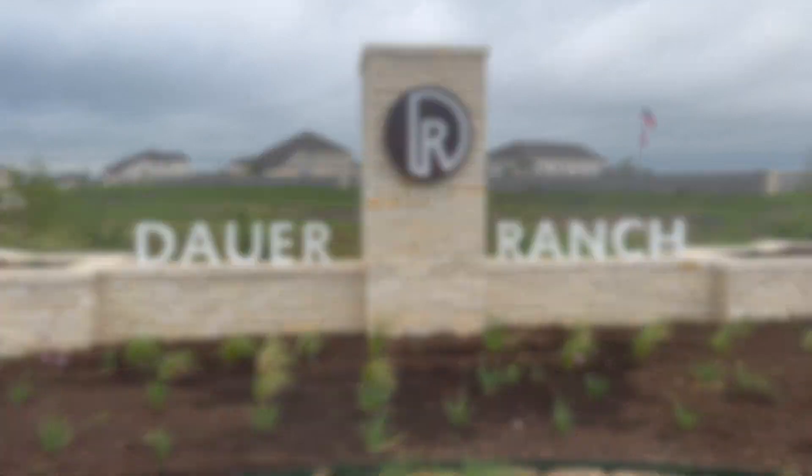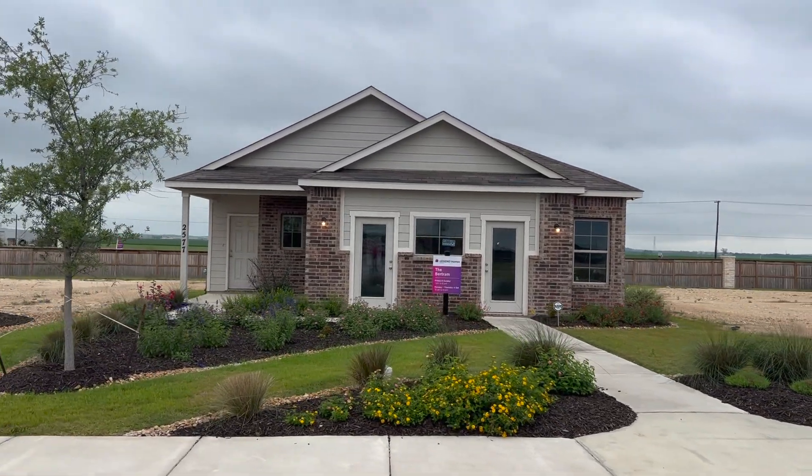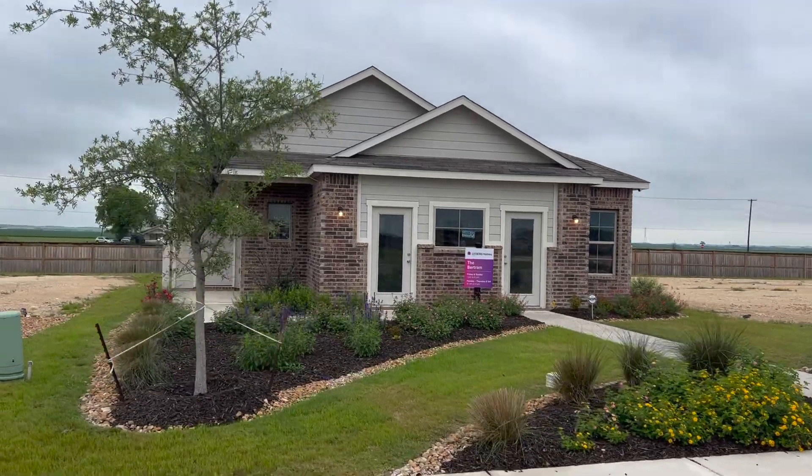Dower Ranch is a boutique community consisting of two builders: Legend Homes and Breitland Homes. Today we're touring the Legend Homes model home.